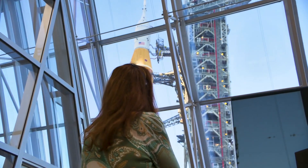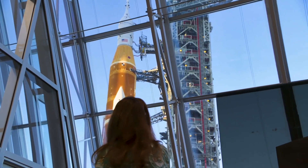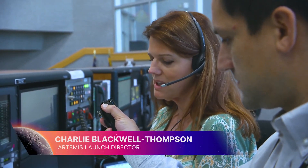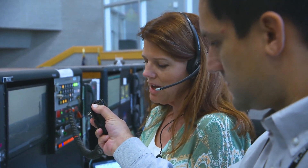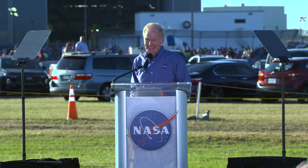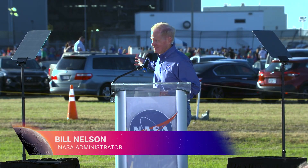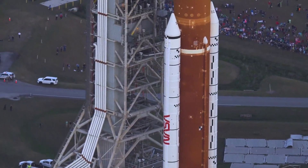Charlie Blackwell-Thompson oversees the launch countdown, ultimately providing the go for launch. Representing this team and all the men and women that have worked to make this day happen, she proudly gave a go to roll the Artemis launch vehicle to the pad. Ladies and gentlemen, the world's most powerful rocket right here.